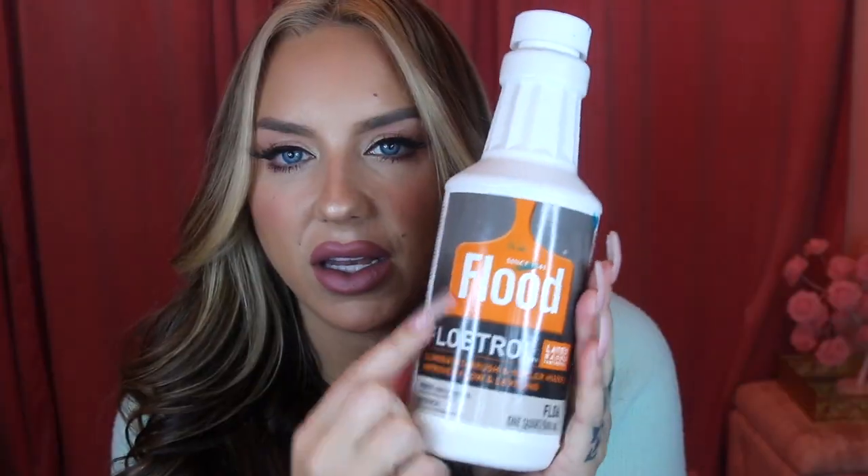What saved the day? Floetrol. It eliminates brush and roller marks and improves flow and leveling — it's a latex base paint additive. You use a tiny amount; I had to do the math to get the right ratio. This helped tremendously. The streaks were significantly less after adding this to the paint. That was the paint story — a fiasco, but everything's painted now and it looks absolutely stunning.